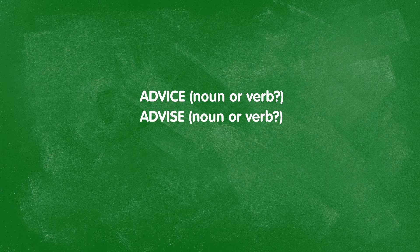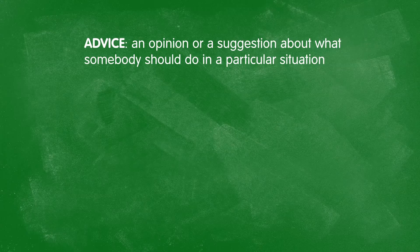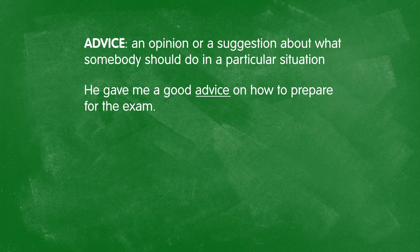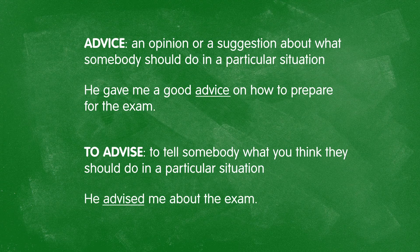Let's consider some more examples of verb-noun pairs. For example, the words advice and advise. One of these is a noun and one of them is a verb. If you said that advice, with a C-E at the end, was the noun, you're correct. Advice is an opinion or a suggestion about what someone should do in a certain situation. For example: He gave me good advice on how to prepare for the exam. To advise is the verb — to give advice. For example: He advised me about the exam.